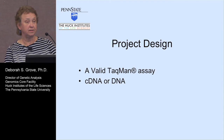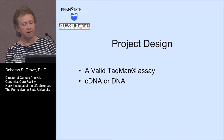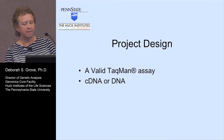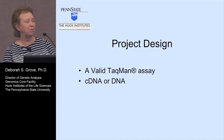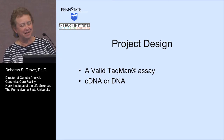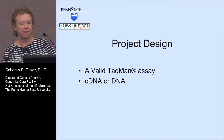The project design is very simple. If you're doing real-time PCR, you already have a valid TaqMan assay — hopefully a high-efficiency TaqMan assay — and all you need then is cDNA or DNA. The LT team or Thermo Fisher team can give you more information about how inhibitors aren't as much of a problem and some other details about preparing your samples.